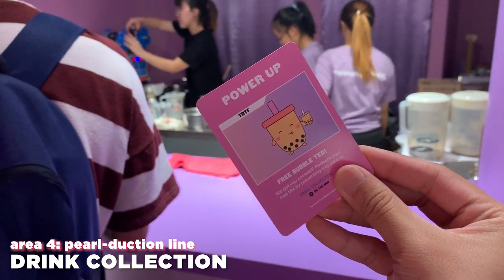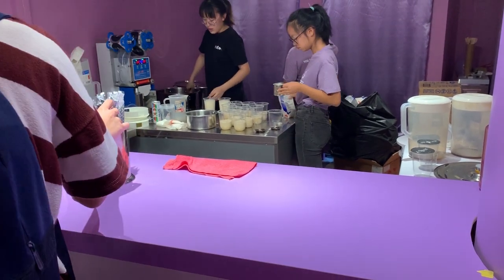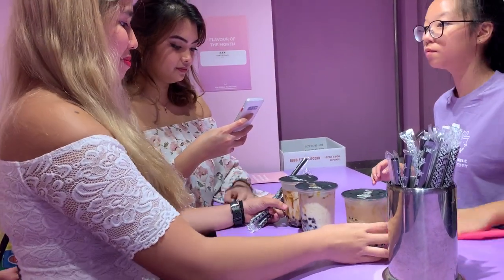After that you get to the drinks collection area where they give you free bubble tea. You use your card to redeem it — it's basically just pearl brown sugar milk tea. It's not amazing, but it's free, so you take it. After that you go to the final area called the Milk Tea Way, which is just a place where they sell all the merch.